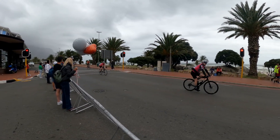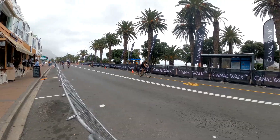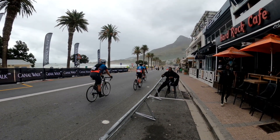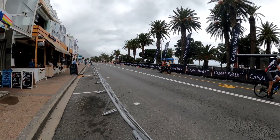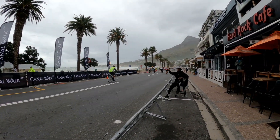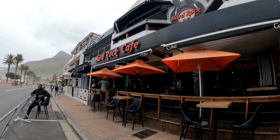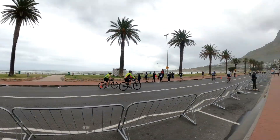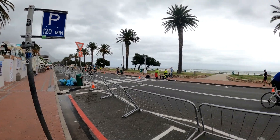Well done, guys! Here they come — the fighters, the hardcore cyclists. Amazing. All the respect to these guys — not like us wimps. Despite all weather, look at them — well done, well done.